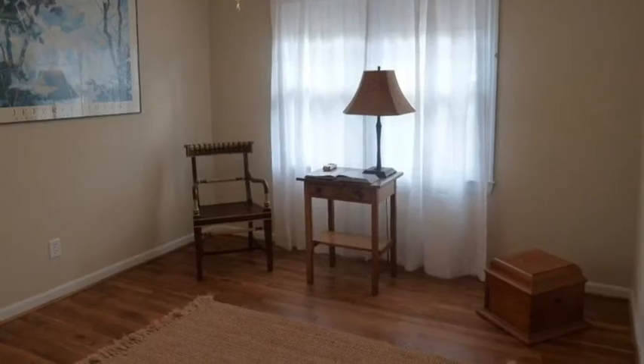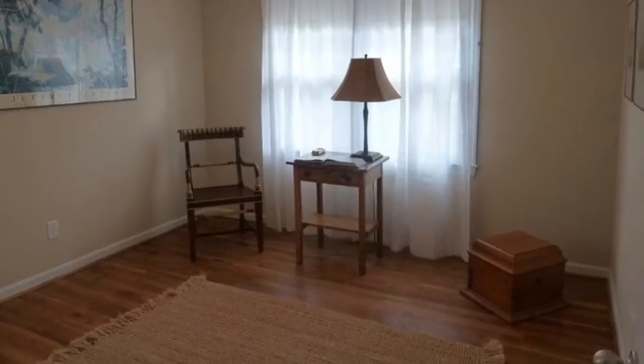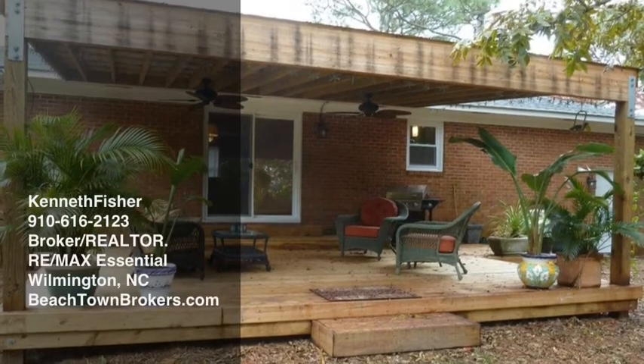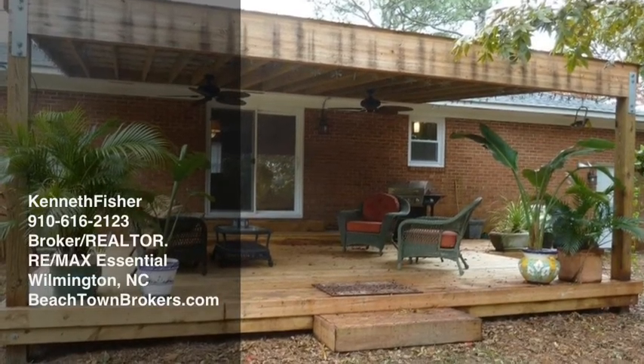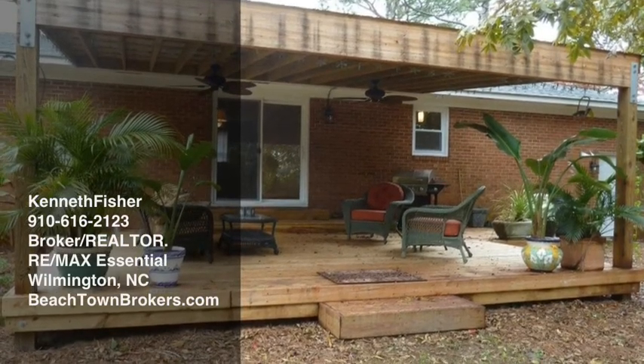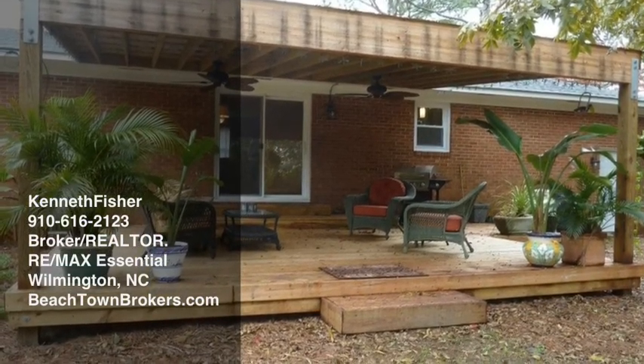Other new features of the house include a roof, HVAC system, updated electrical and plumbing, garage door and opener, landscaping, double-hung vinyl windows, interior and exterior doors, washer and dryer, professional painting, and more.